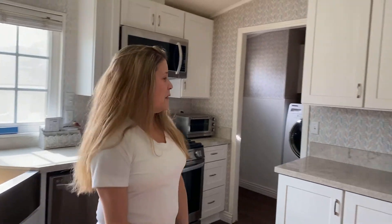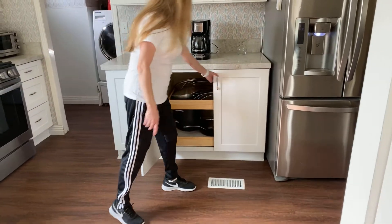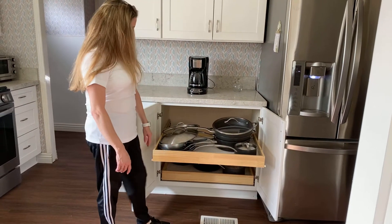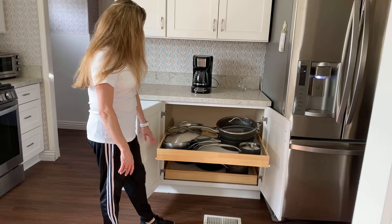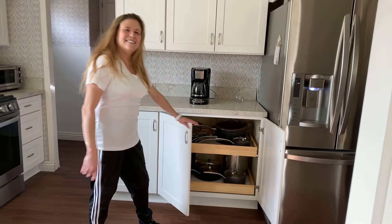How do you like your drawers, the ones with the pans? Oh, that's another thing. A new feature that I did not know about was a brand new pan cabinet. Nice. So you don't have to go digging for it? No.